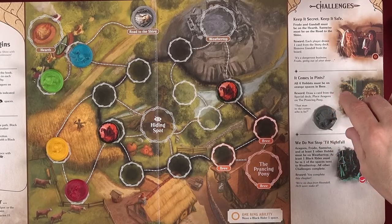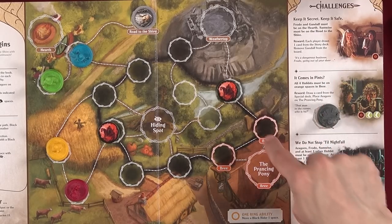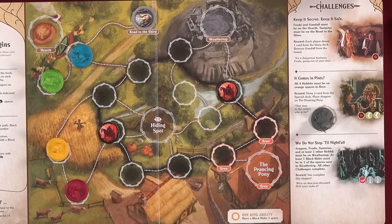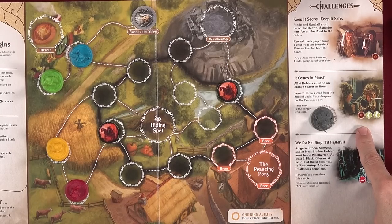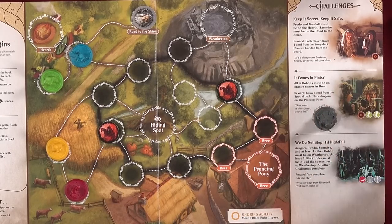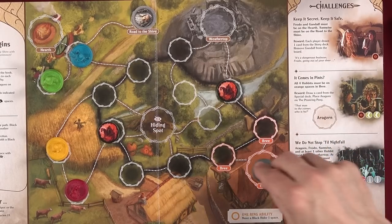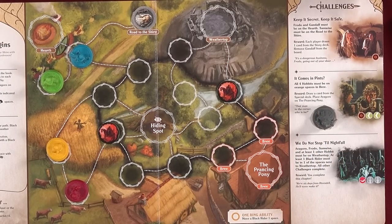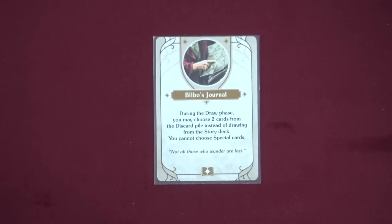The second challenge is 'It Comes in Pints?' — all four hobbits must be on one of the three orange spaces in Bree, and whoever completes it must have two adventure and an insight. The reward is you draw a card from the special deck and place Aragorn on the Prancing Pony. Special cards like Bilbo's Journal let you do things like choose two cards from the discard pile instead of drawing from the story deck.